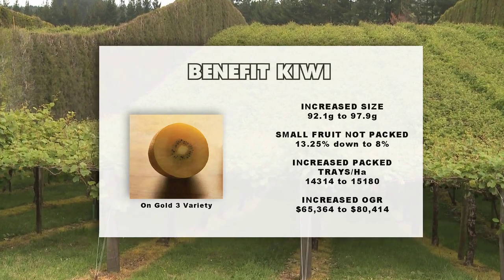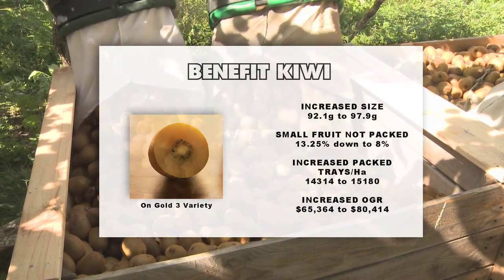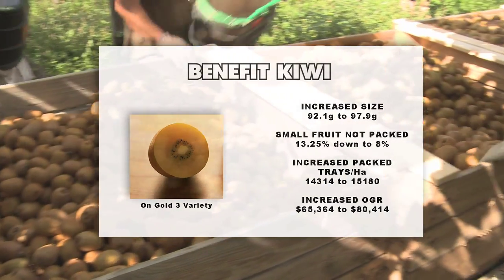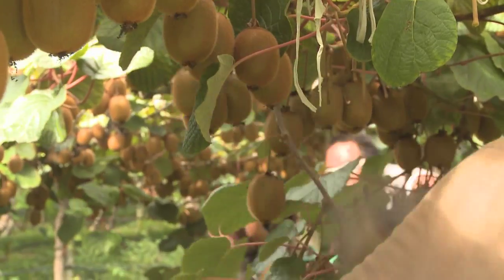Fruit size is linked almost directly to production, so fruit size at the moment is still a key driver in profitability. Dry matter has a huge part to play, as does Kiwi Start, but production and fruit size has a massive impact — so fruit size is always key.